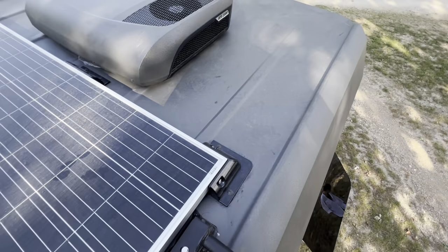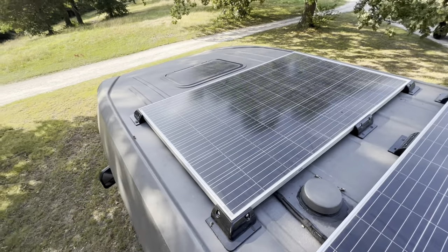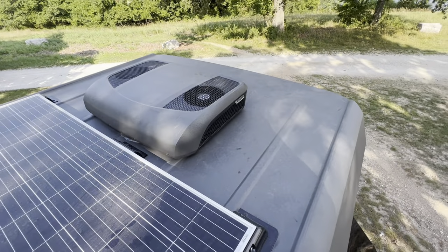Utilizing the side ladder we have access to our roof, where we'll notice the solar panels, skylight and the RTX 2000 AC system.